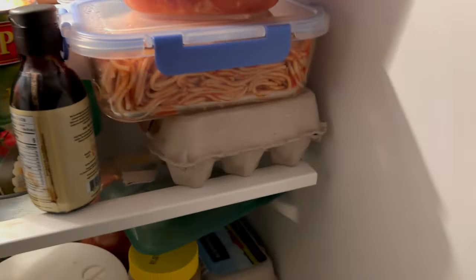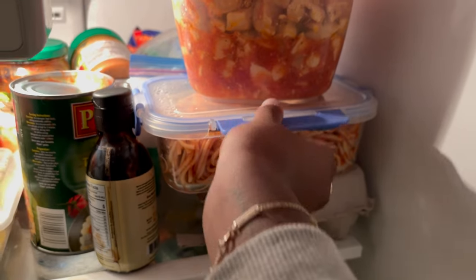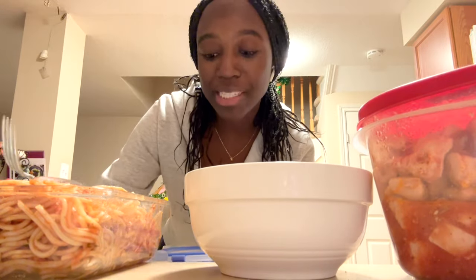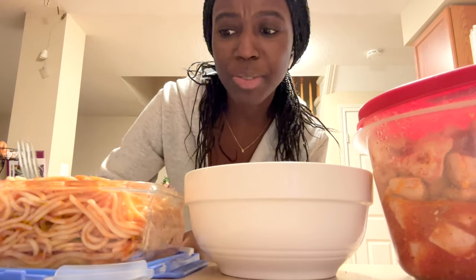It's 6:36 and I'm home — time to eat. I meal prepped pasta and chicken earlier in the week, so I highly recommend meal prepping. My roommate Kat was meal prepping on Sunday, so I was like, you know what, I might as well too. I just made a bunch of pasta and chicken, working with the seasonings I have, which aren't a lot. I miss being home where you just have so many food and seasonings at your fingertips.